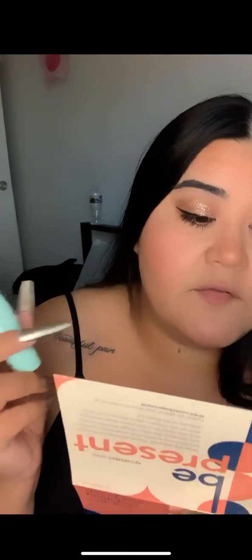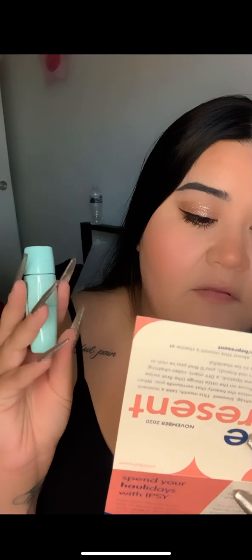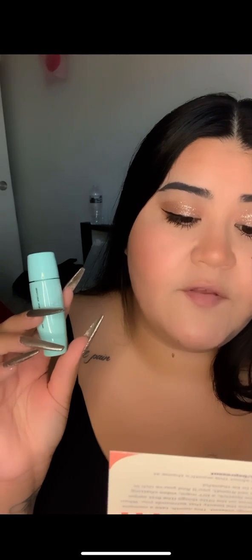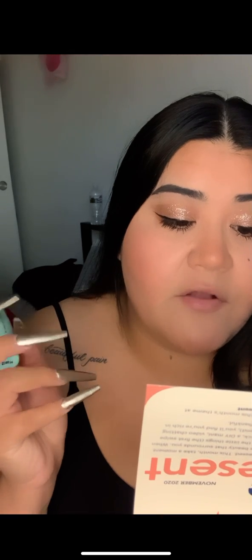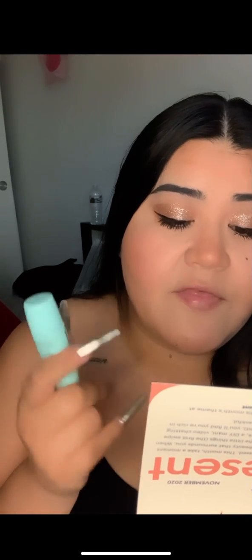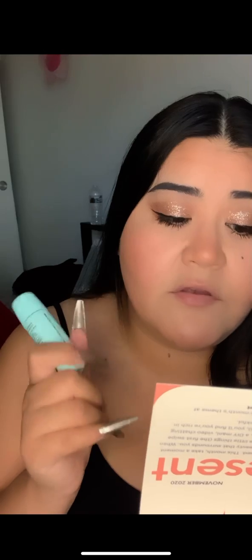The next item is Tatcha The Deep Cleanse. 'Dealing with oily skin, large pores, or uneven skin texture? This daily cleanser is here to get your skin back on track. The oil-free gel formula lathers into a creamy foam to eliminate dirt, oil, and buildup without over-drying your skin.'